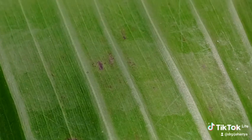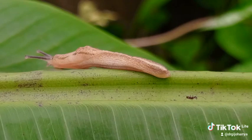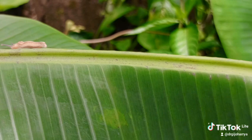The tactile tentacles have a sensory function. They are used to touch the surfaces as the slug moves from one place to another, just like those of the snails.